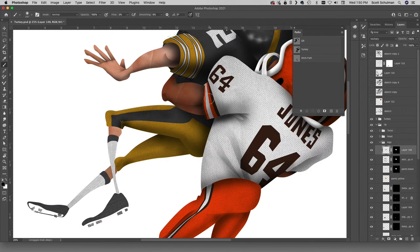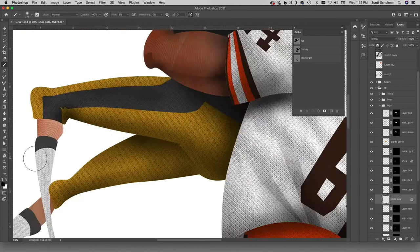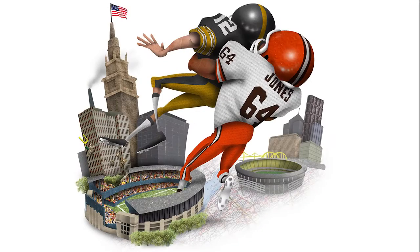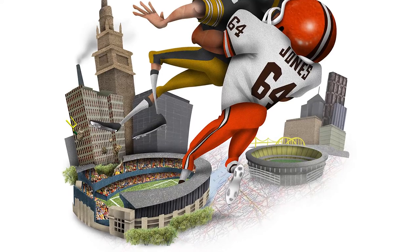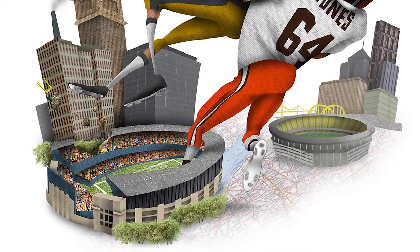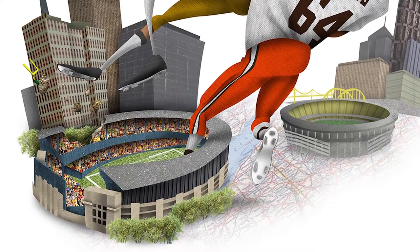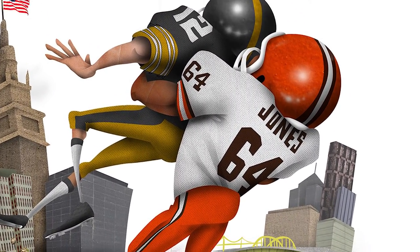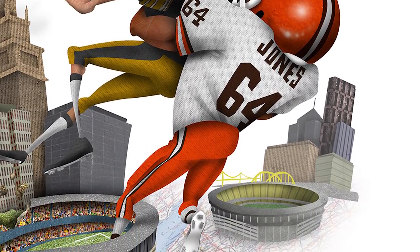All right, got that done, but it's still not quite there. We need something to really punch this up. How about boom! Nice. I got this idea while watching Godzilla vs. King Kong — I thought that would be perfect for these two powerhouses. There is old Cleveland Municipal Stadium. Turkey's throwing him out of there and back where he belongs into Three Rivers. Let's get these printed out.